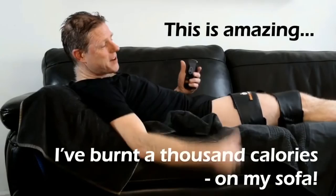This is amazing. I'm on my sofa, watching a movie.